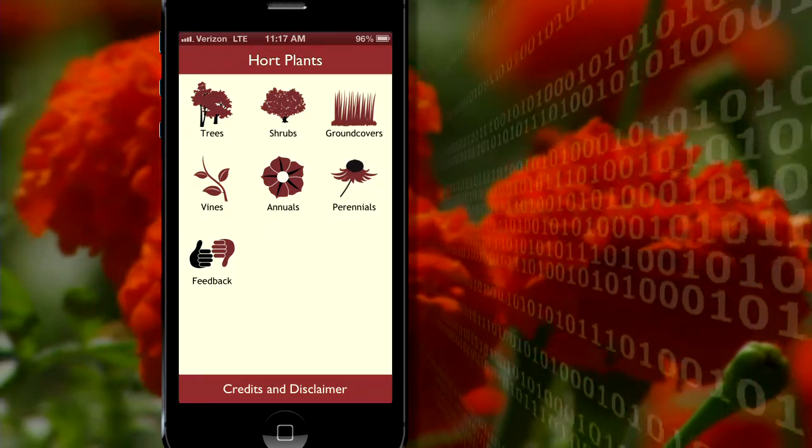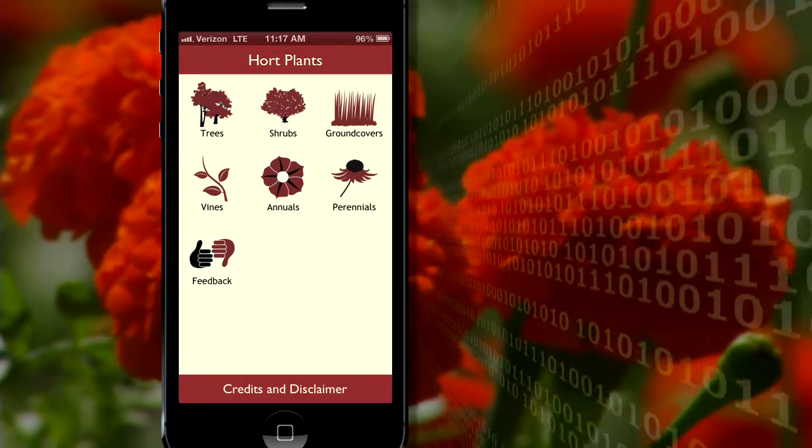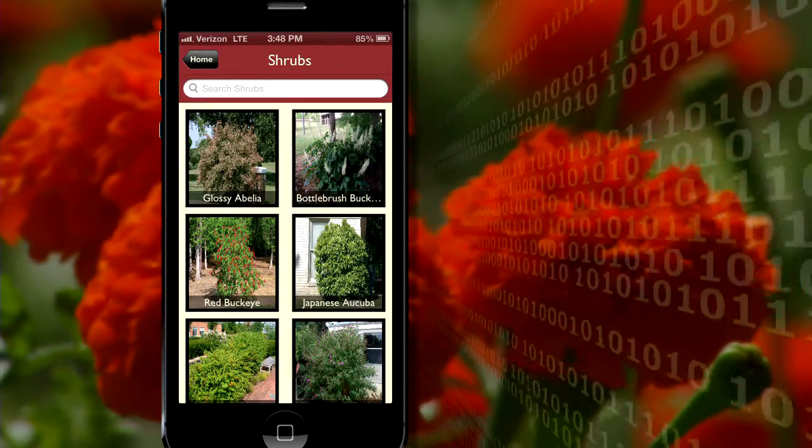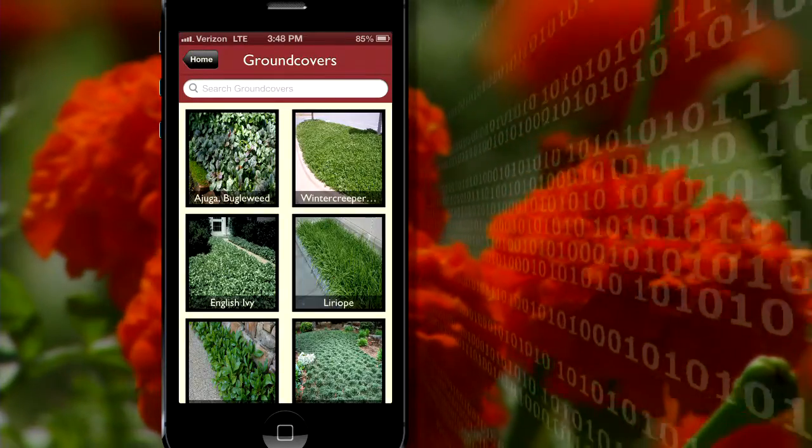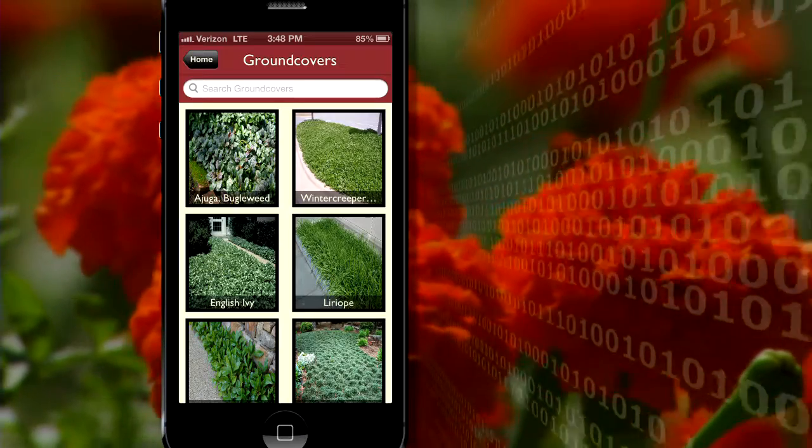In addition to Corn Advisor, a Hort Plant app is also now available for download. It features a variety of photos and information that may be useful for nursery growers and backyard and master gardeners.